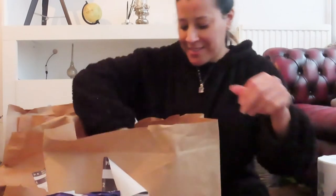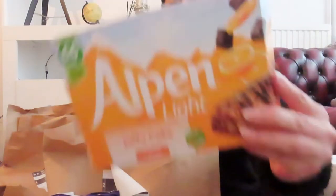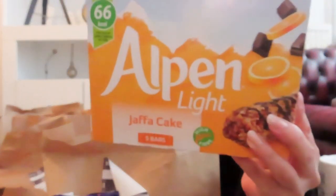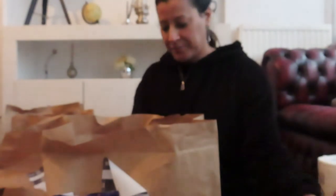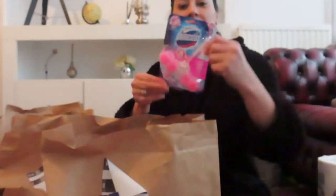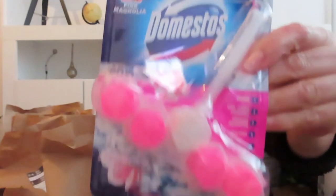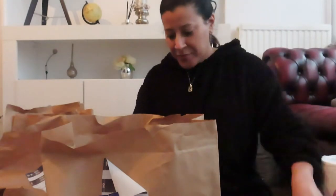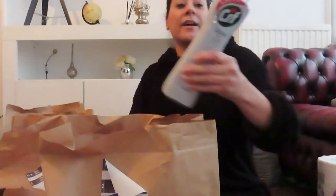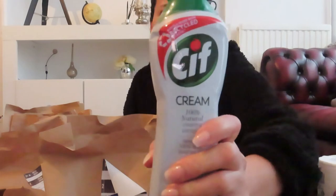Next up I have some Alpine Light in Jaffa cake orange flavour - great for snacking. More cleaning products: this one goes in the toilet for cleaning and freshness. And I have some Cif, which I love for cleaning out my bath - I might do a speed clean video one day if you're interested.